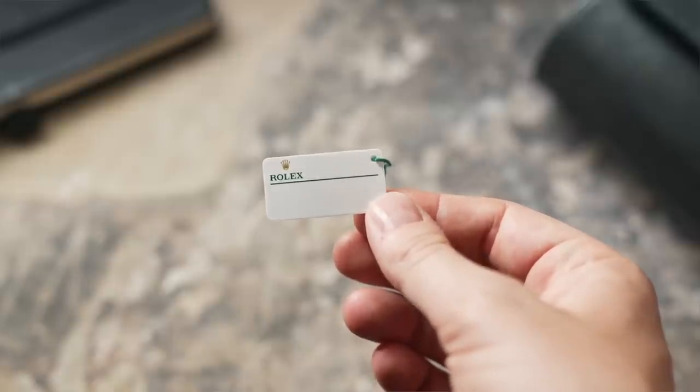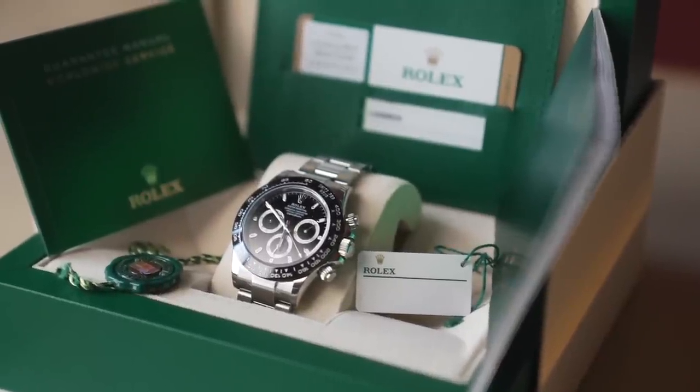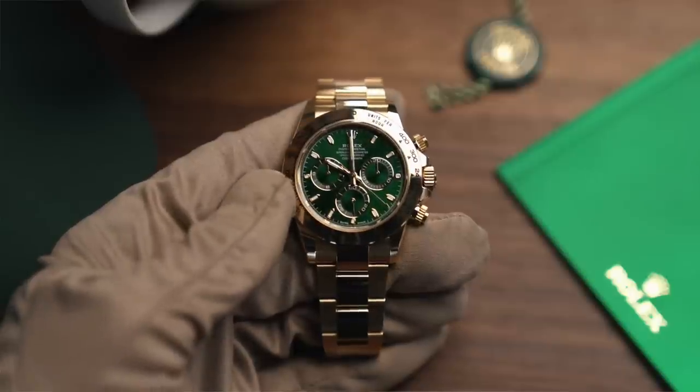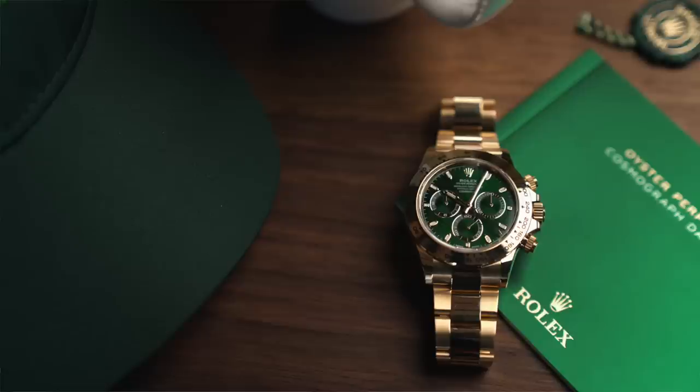Next question: how can we verify the dial is original without the white tag? So there are a couple of things here. Rolex watches come with a white swing tag — on that tag will be the model number, the serial number, and the dial code. It's really important with collectible and sought-after hyped watches that you get the white tag. For example, we've just sold a yellow gold green dial Rolex Daytona — the John Mayer — and the dial code for that one is 0013. It's really important you have that with the watch, because if not there's a gray area that the watch may have had a dial swap at some point.